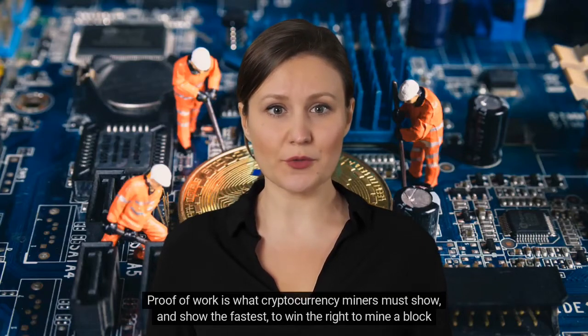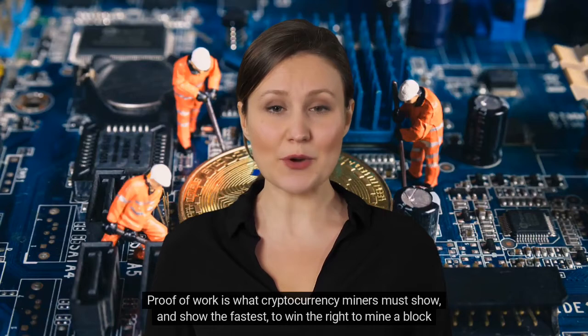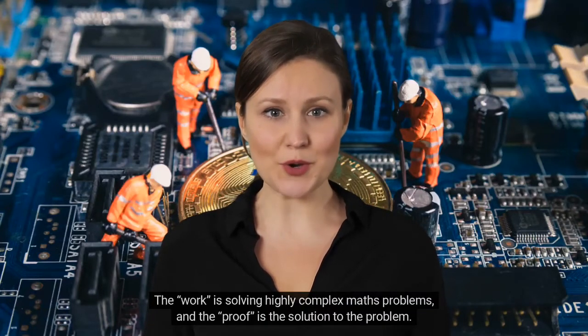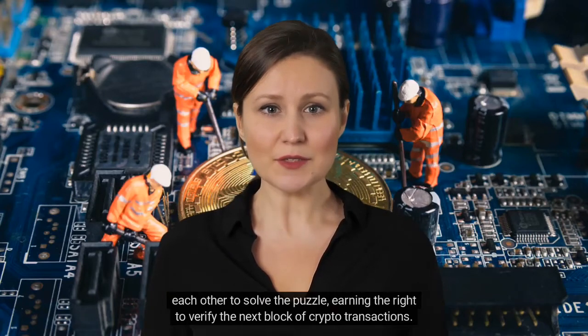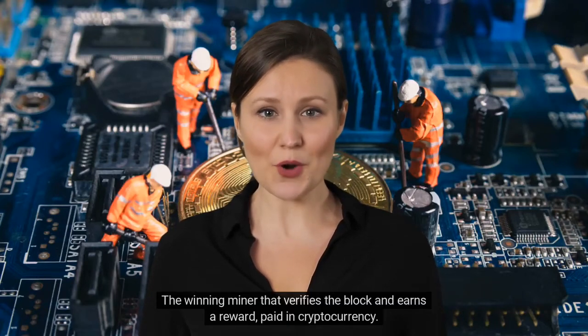Proof-of-work is what cryptocurrency miners must show — and show the fastest — to win the right to mine a block of crypto. The work is solving highly complex math problems, and the proof is the solution to the problem. Computers around the world, specialized for quickly solving these complex math problems, compete against each other to solve the puzzle, earning the right to verify the next block of crypto transactions.